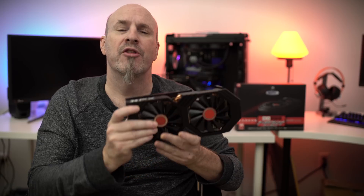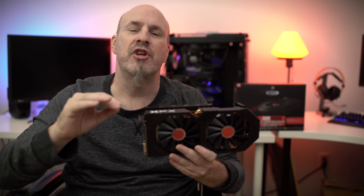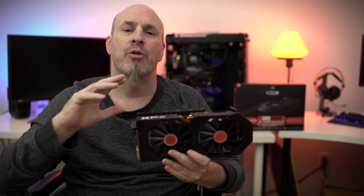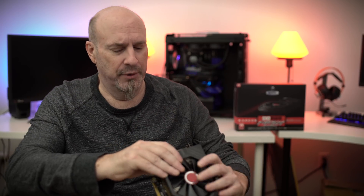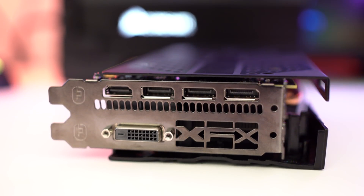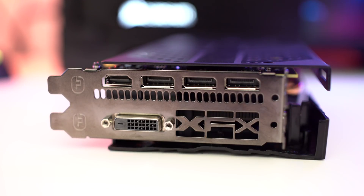The boost clock on this card runs at about 1580 MHz. You can actually go into Wattman and change it to 1600 MHz on the boost and it'll run just fine without any problems — just a little tweak. The IO is standard for these cards: three DisplayPorts, a single HDMI port, and a DVI-D port. One cool thing is the XFX logo on the end of the card, so you can see it inside your system.